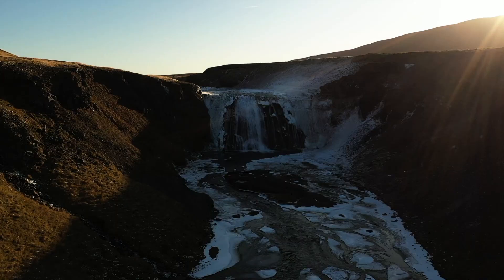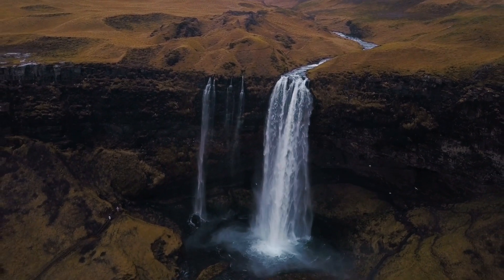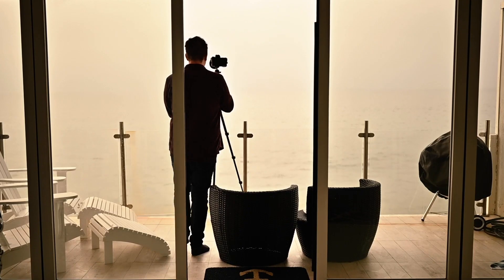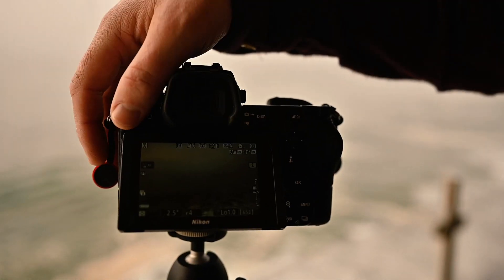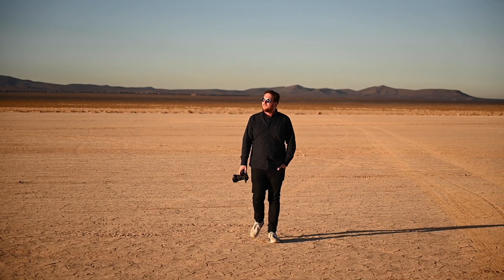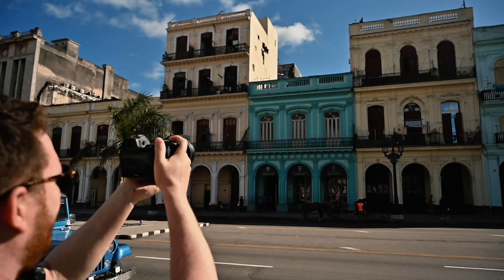Today I'm giving you my five tips for better travel photographs. Number one is to invest in good lenses and camera gear that's easy to bring with you, like this Nikon Z6 kit. I think the 24 to 70 F4 is really one of the best and most versatile lenses you can have in your bag, and I would not leave home without it.